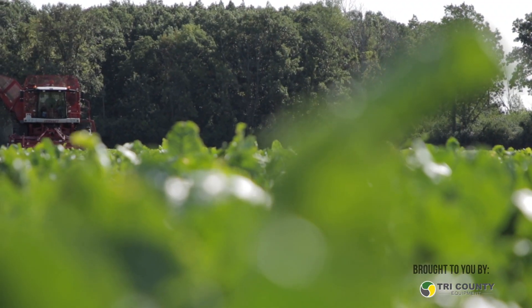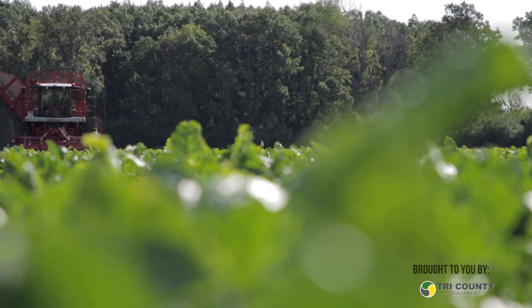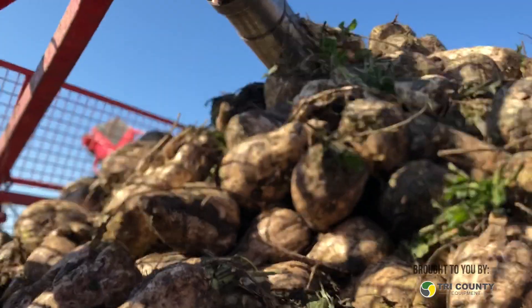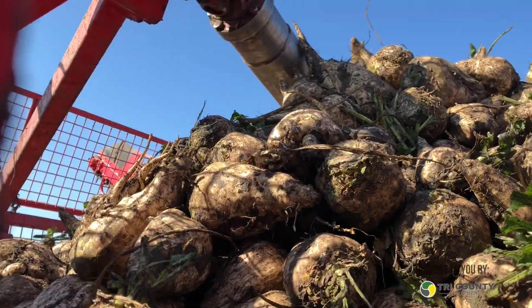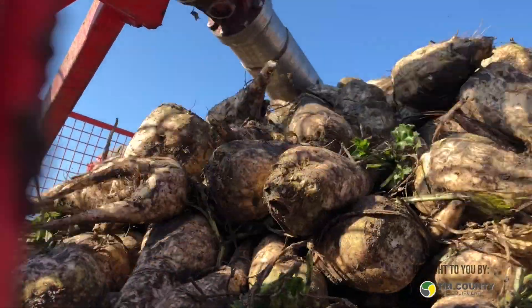Tell me a little bit about your farm — who's all involved? It's a partnership between myself, my mom and dad, Rich and Nancy Sylvester. I have four full-time employees that work for us, as well as my sister in the office who helps out in the field quite a bit. My wife helps out when she can, and I've got two little boys — Lincoln is six and Ivan is four — that I'm hoping become part of the farm someday.